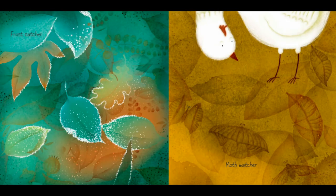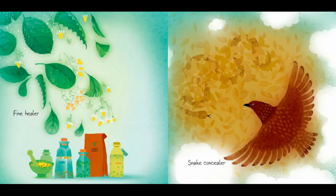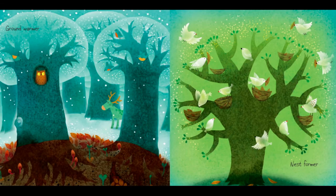Frost catcher. Moth matcher. Fine healer. Snake concealer. Oh my goodness, that snake is hiding in all those leaves — you can barely see him. Can you see his tongue? There he is. Ground warmer. Nest farmer. The birds use these leaves to make their nest nice and comfortable for their little babies.